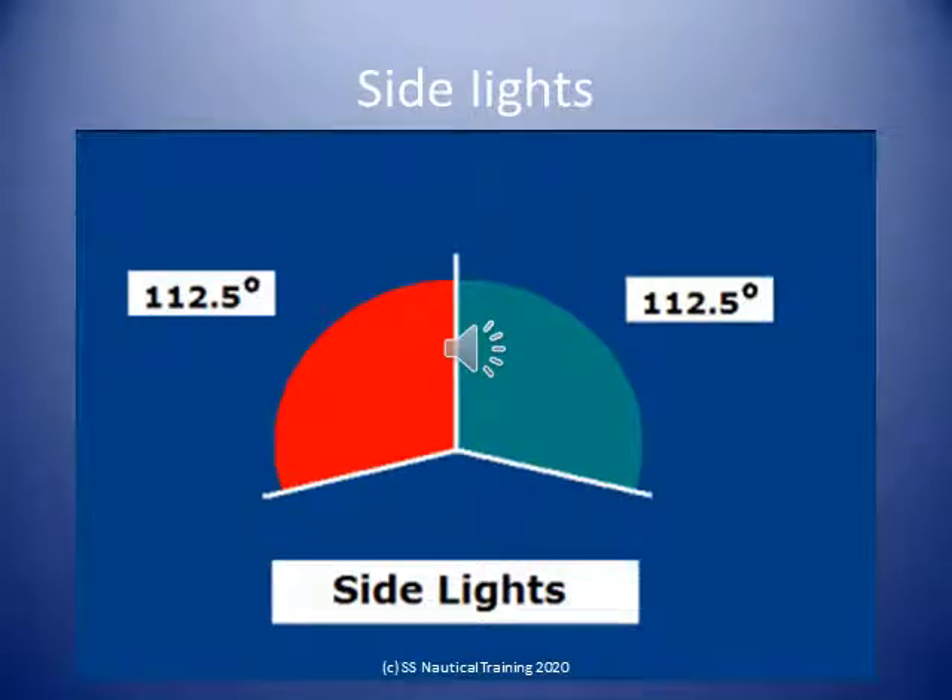Sidelights mean a green light on the starboard side and a red light on the port side, each showing an unbroken light over an arc of the horizon of 112.5 degrees, and so fixed as to show the light from right ahead to 22.5 degrees abaft the beam on its respective side. In a vessel of less than 20 meters in length, the sidelights may be combined in one lantern carried on the fore and aft centerline of the vessel.